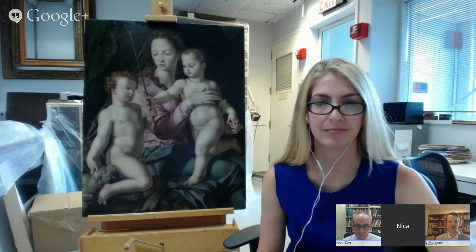Today's Hangout will focus on exploring the recent conservation treatment of the painting, which is in the Portland Art Museum's European collection and was a gift of the Samuel Kress Foundation. We're joined by Dawson Carr, the Janet and Richard Geary Curator of European Art at the Portland Art Museum, as well as Nika Gutmann-Rieppe, Associate Conservator at the Kress Program in Painting Conservation at NYU's Institute of Fine Arts Conservation Center. Dawson and Nika will provide a behind-the-scenes look at the restoration process before the painting returns to Portland later this summer.